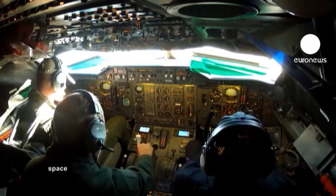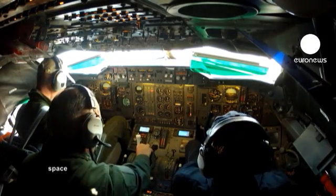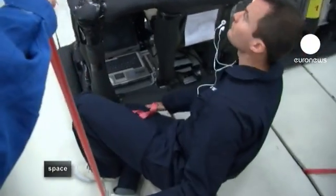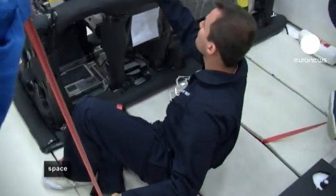The crew will fly 31 parabolas, throwing those on board into weightlessness 31 times. But after just two parabolas, the French team knows something is wrong.